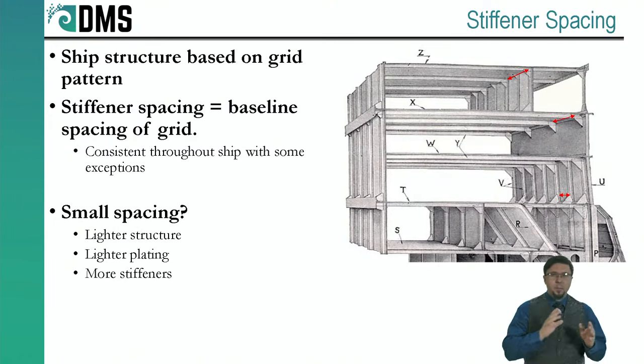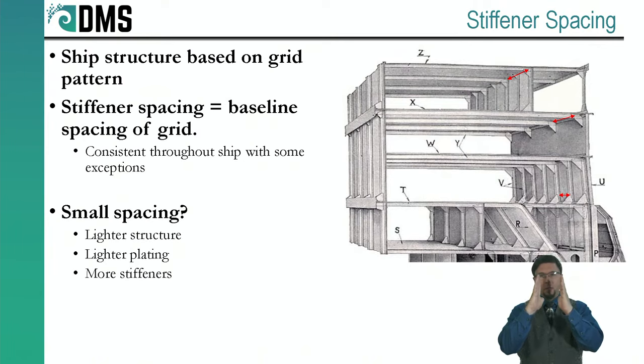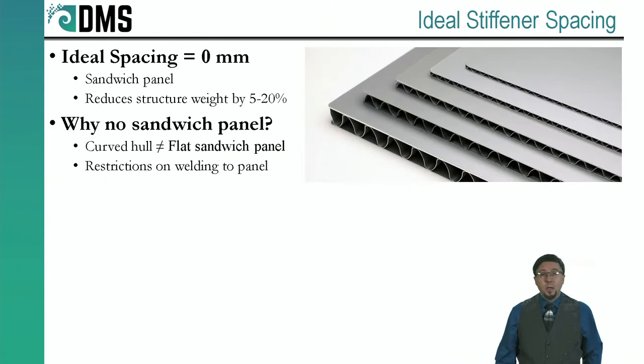This is where theory and practical start to collide. You might think there's a good theoretical answer. As stiffeners get closer together, the plating has to bridge a shorter distance, so the plating can get thinner and the stiffeners can get smaller too. I thought there must be some optimum point — if stiffener spacing is only 30 centimeters that's a lot of stiffeners, so there must be a perfect optimum. I ran through all the math and got a very surprising result: the optimum spacing is zero millimeters.